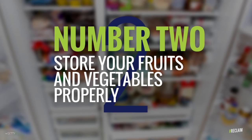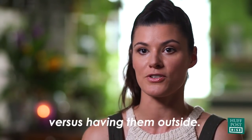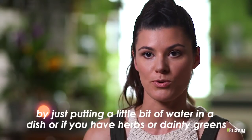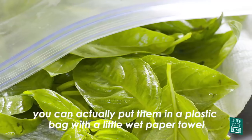The second one is to store your vegetables and fruits properly. For instance, apples you could put in the crisper versus having them outside. If you have greens or herbs, you can actually prolong the life of them by putting a little bit of water in a dish, or if you have herbs or delicate greens, you could put them in a